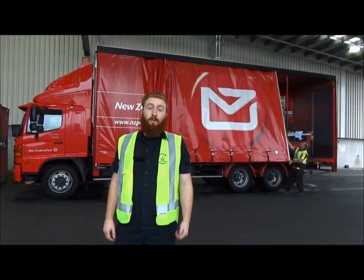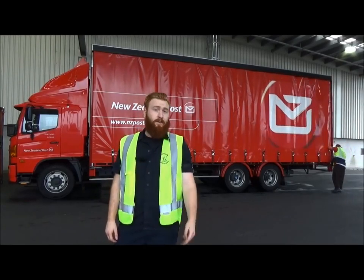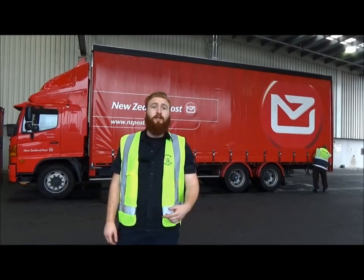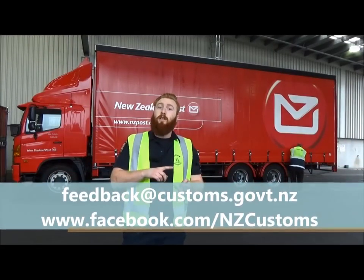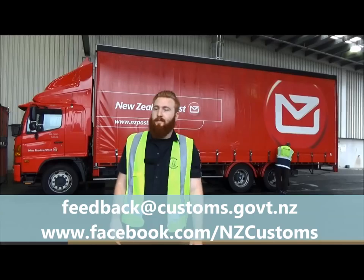Thanks for watching. Hopefully you have a better understanding of what goes on behind the scenes at Customs and know why your parcel might have been held for clearance. Now you can get back to your internet shopping and you'll know what to do next time to get your parcel through Customs. If you do have any other questions, you can email us, message us on Facebook, or give us a call. Thanks, guys.